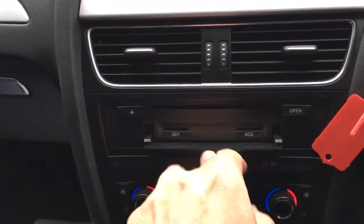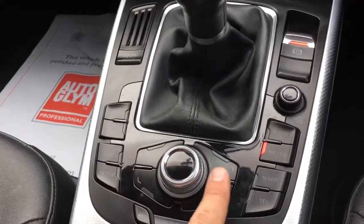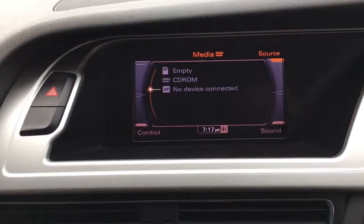The CD player goes in there and there's an SD card slot as well if you want to put music in that way. Click the media button — these four corners of the button correspond to the four corners on screen. Click source and you've got SD card, CD ROM, and AMI which is the Audi Music Interface. That sits in the glove box and there's an iPod connector in there.